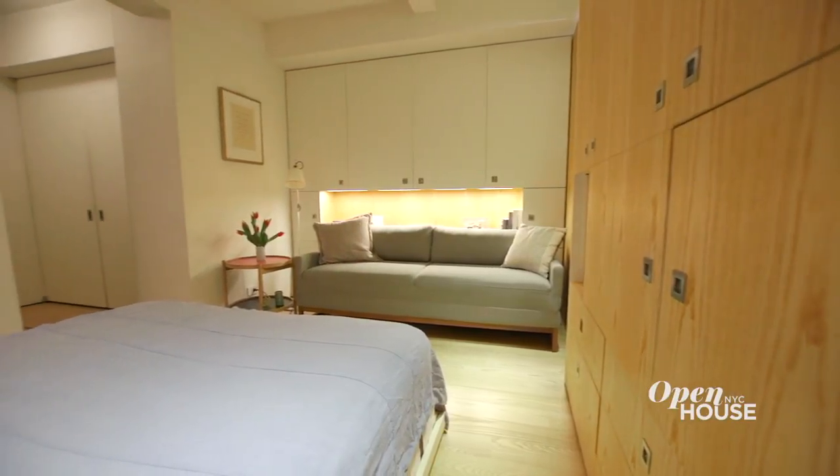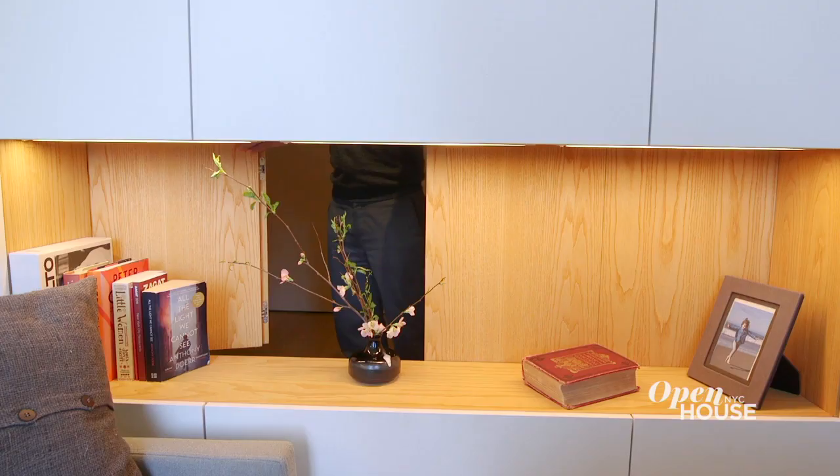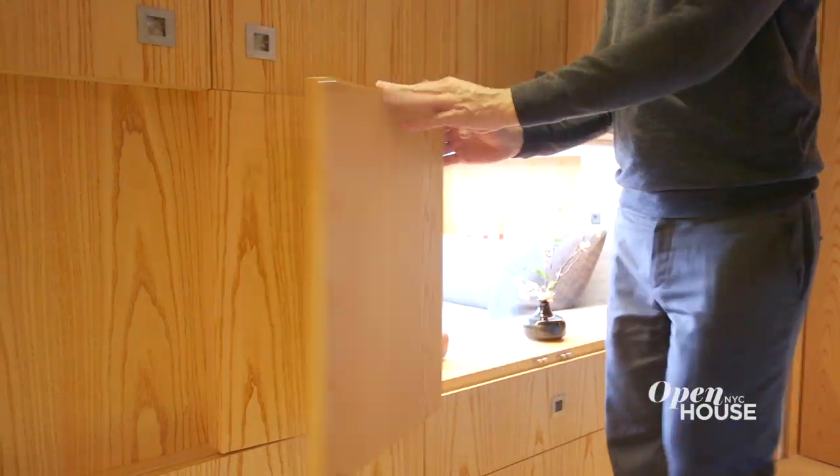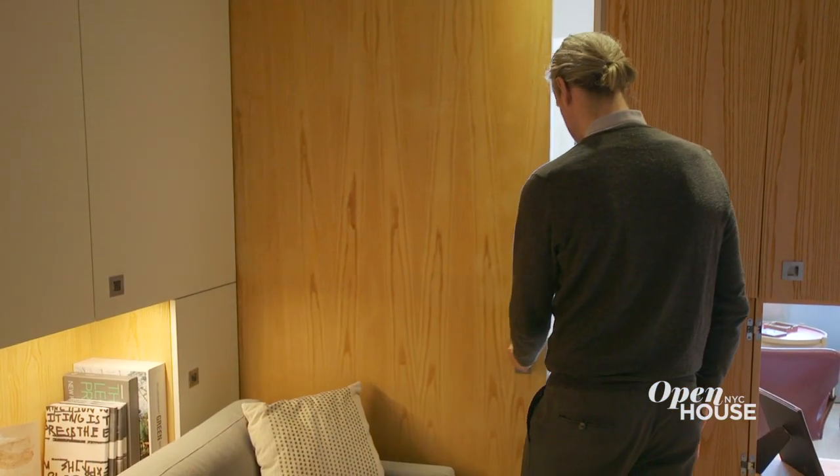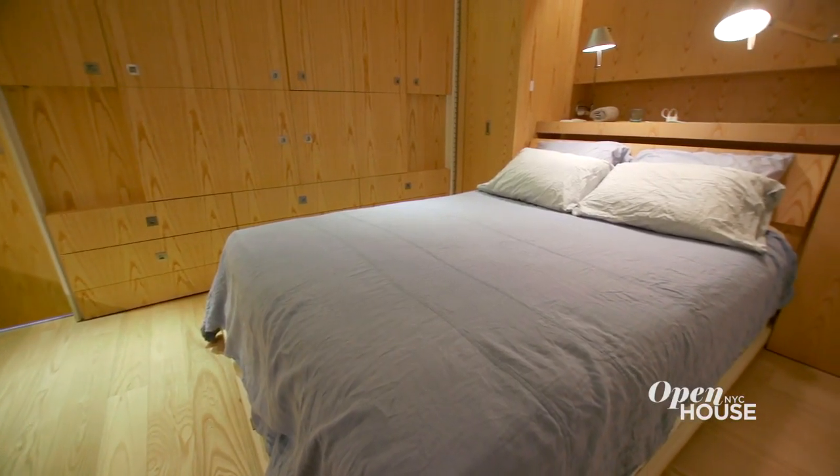A cool design feature that we've developed is the back panel of the niche, which can be opened up by stowing away the flaps, giving you a direct line of sight towards the exterior. There's a sliding door that allows you to completely close up the space so it's quiet, serene, and dark.